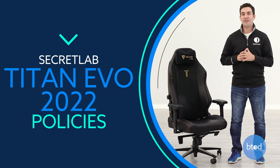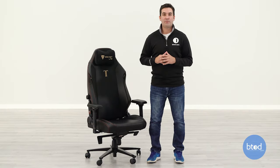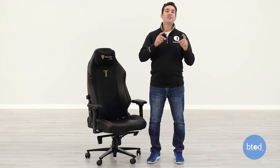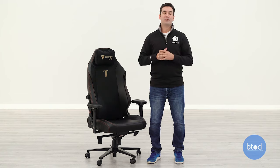Let's talk about some of the policies that come with the Titan Evo 2022, starting with the return policy. Secret Lab gives you up to 49 days to try the chair. If you don't like it, disassemble it, put it back in the original packaging, ship it back, and they will give you a full refund. You will be responsible for the return shipping charges, but 49 days is quite a long time and getting a full refund is nice. Overall, this is a pretty good return policy.